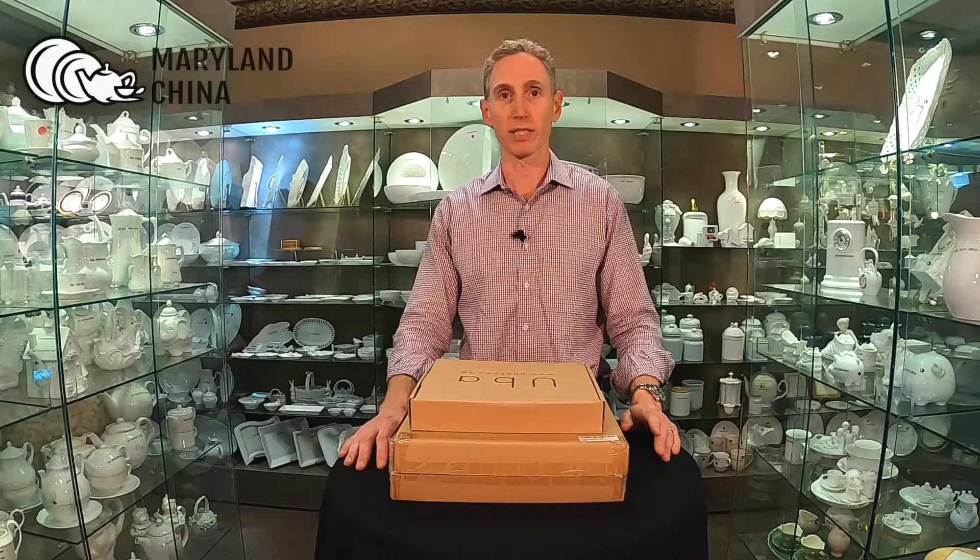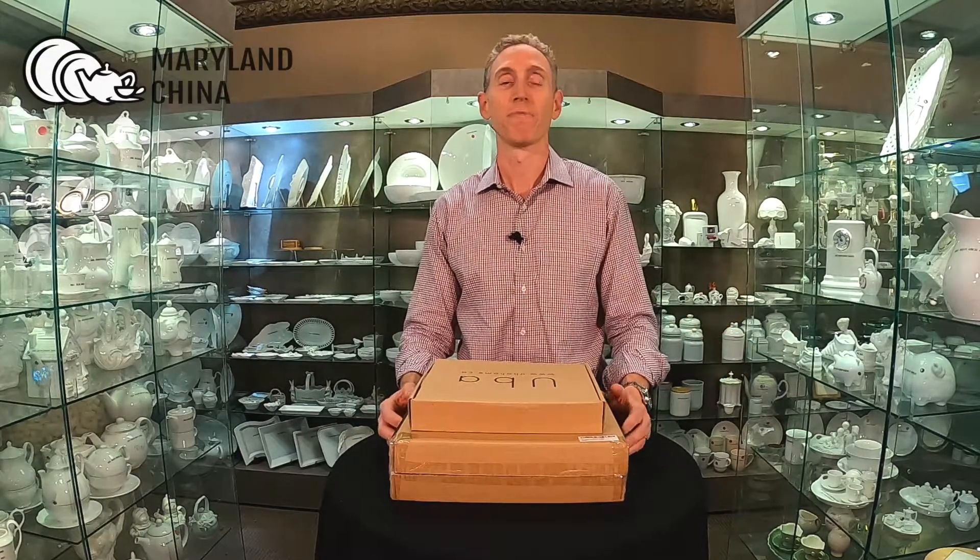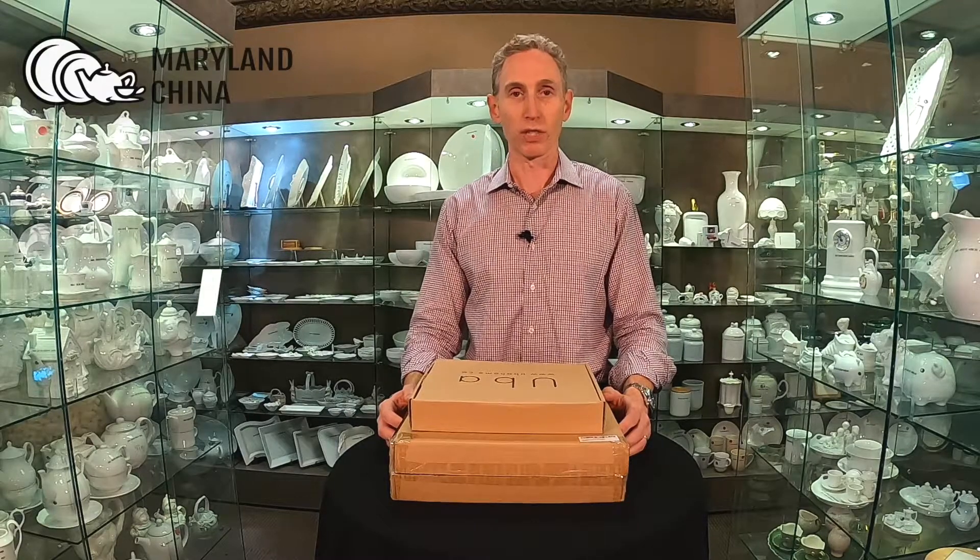How we typically price this is there's a fee for handling single orders that are already packed, and then there's a fee for handling larger orders that need to be reboxed. So the thing to do if you're interested in the service is to contact us at info@MarylandChina.com or call us at 800-638-3880. You can ask for me, Jonathan — I can tell you more about it.